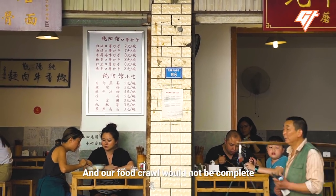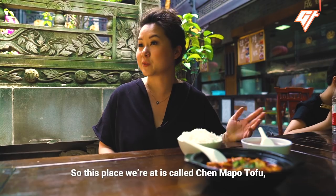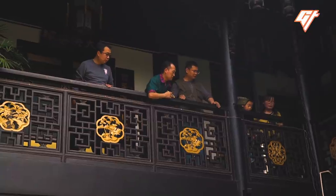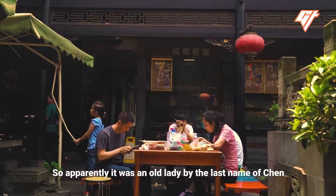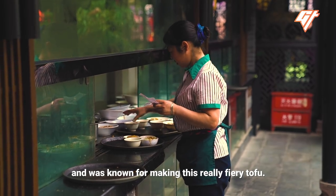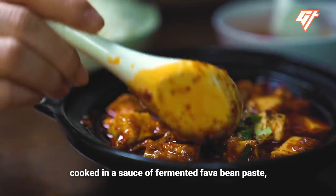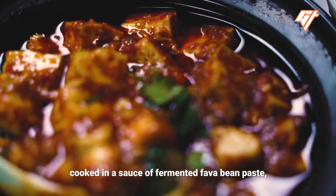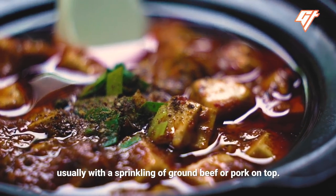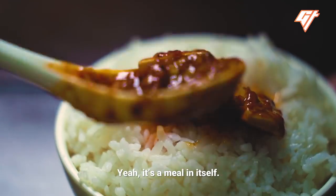The food crawl wouldn't be complete without Sichuan's most famous dish: Mapo Dofu. Chun Mapo Dofu allegedly invented the dish. Apparently, an old lady by the last name of Chun, who was pockmarked on her face, was known for making this really fiery tofu. It's cubes of silken tofu cooked in a sauce of fermented fava bean paste, soy sauce, chili oil, and lots of Sichuan pepper, usually with a sprinkling of ground beef or pork on top — most perfectly served over white rice. It's a meal in itself.